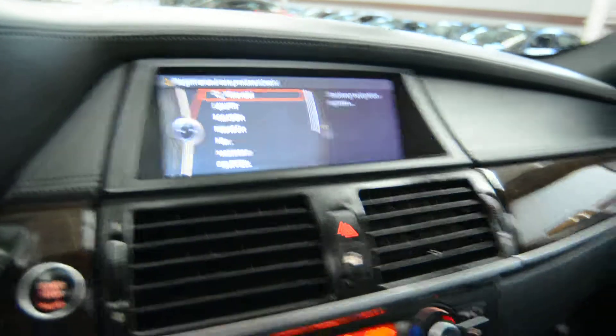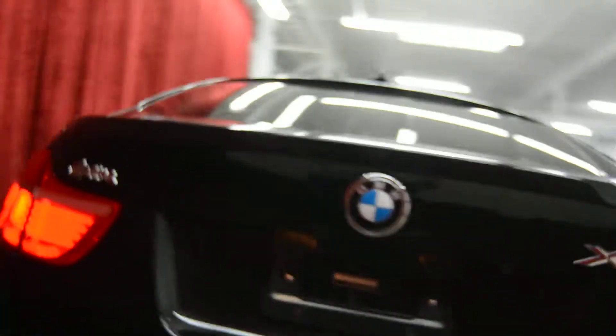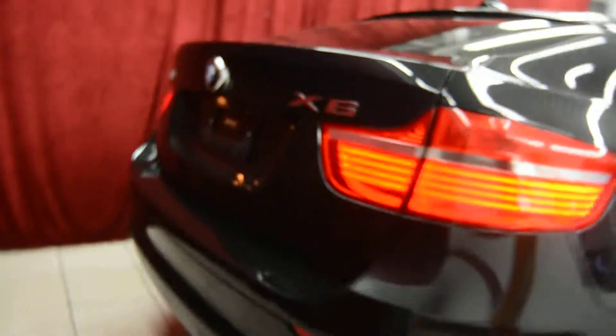We have our on-screen options with GPS navigation and only 55,000 pampered miles. As we come around the back of the vehicle, this is the BMW X6 with our rear-view parking camera, parking assist, and beautiful rims.